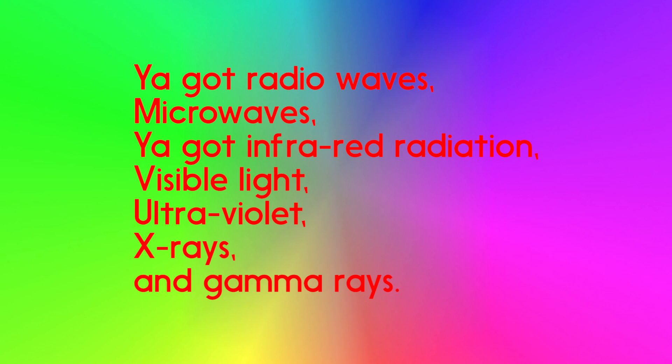You got radio waves, microwaves, you got infrared radiation, visible light, ultraviolet, x-rays and gamma rays.